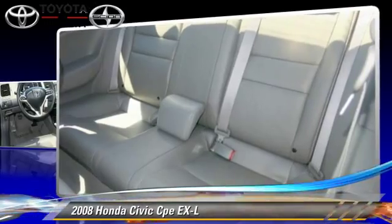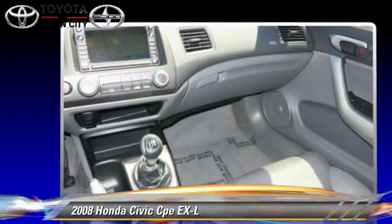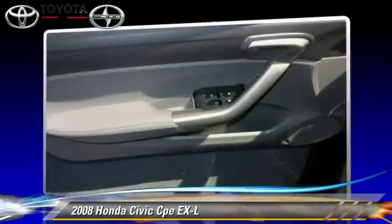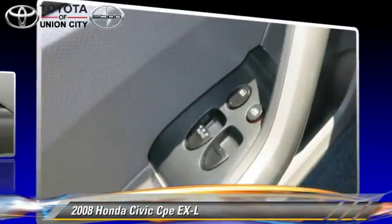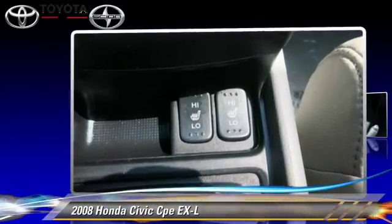This Honda features a CD player, a sunroof, and tilt wheel. Safety features include side airbags and ABS. Comfort and convenience features include leather seats, premium sound, and navigation system.